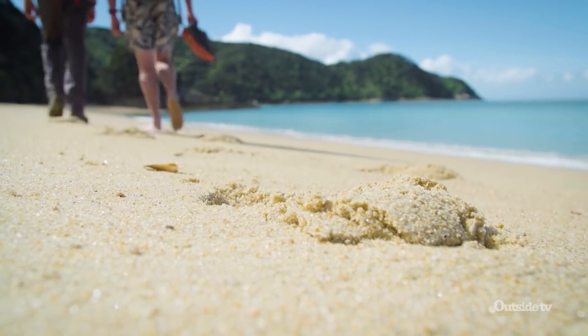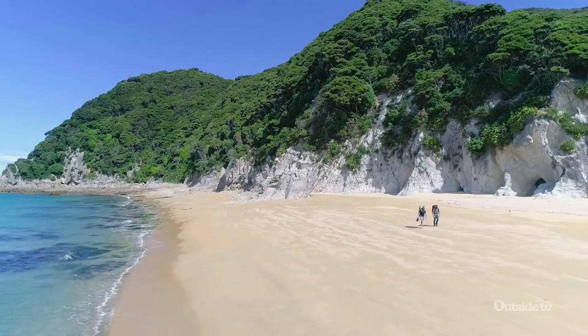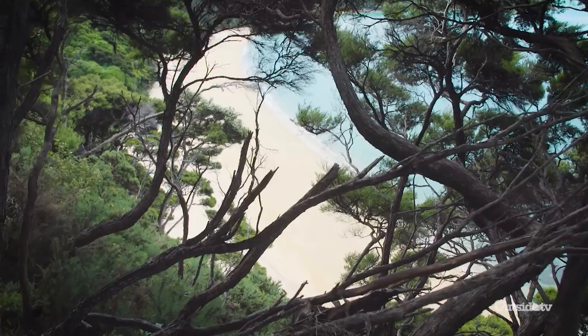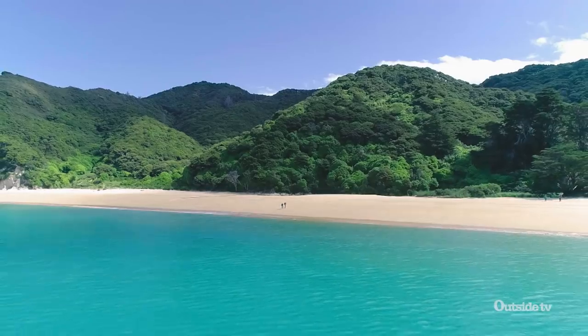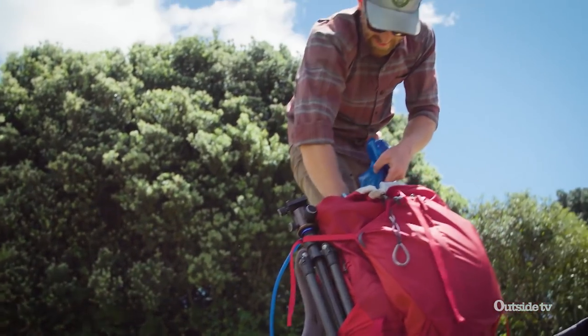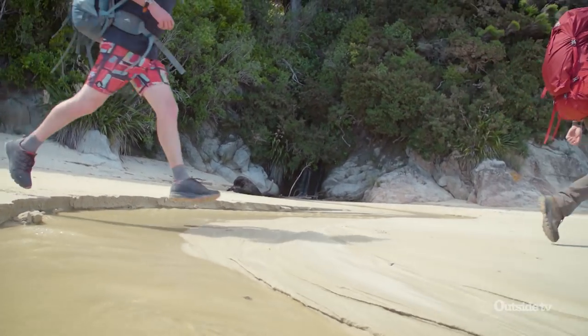As we work our way south from our starting point at the northern end of the park, I'm blown away by the scenery. Every bend reveals another spectacular cove, as the trail winds through thick forests and then across postcard-like beaches. Although we only have eight miles to cover today, we've got a real schedule to stick to so that we can time our arrival at a particularly large estuary at low tide in order to get across.